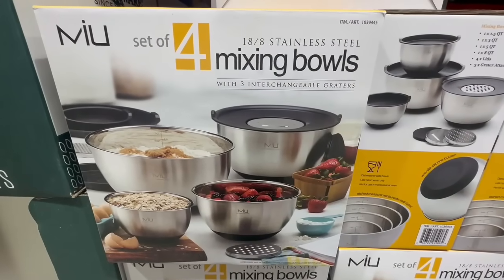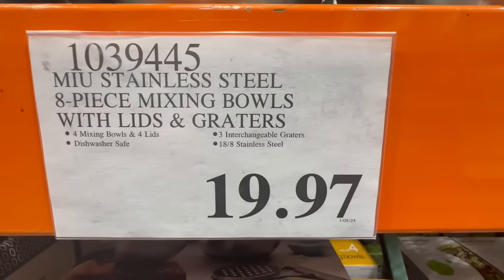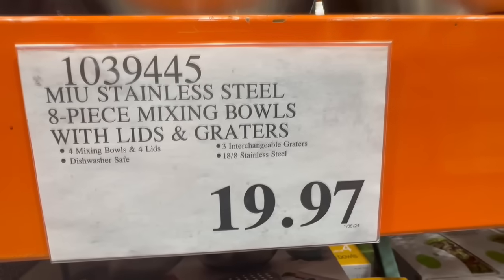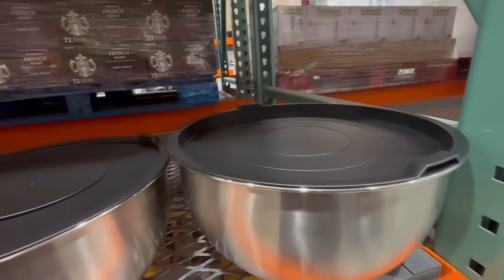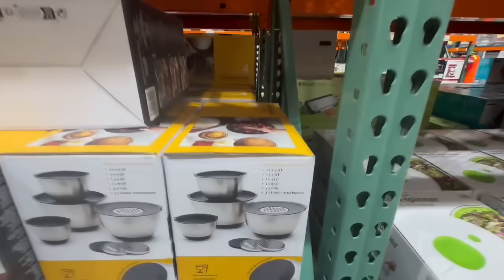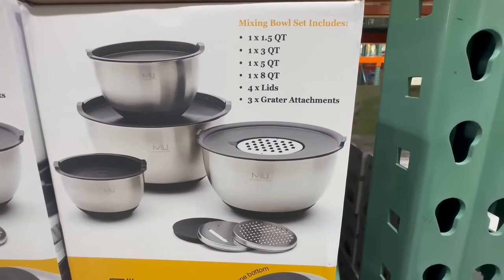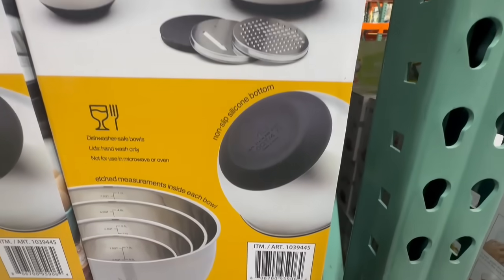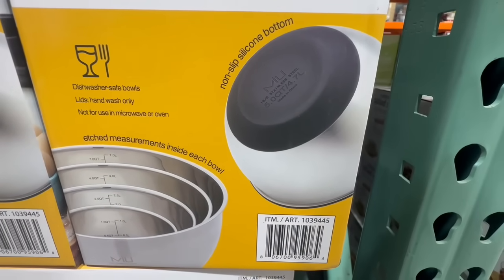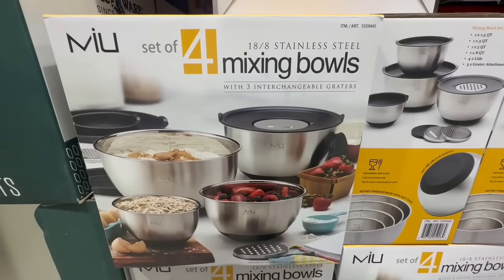When the set of four mixing bowls went on sale, a lot of people took advantage of that one — and I don't blame them, because you get four mixing bowls with their lids and graters. These are dishwasher safe and I'm seeing them now at the clearance price of $19.97. This one normally sells for $30. You get bowls of 1.5 quarts, 3 quarts, 5 quarts, and 8 quarts, with four lids and attachment graters. It also has a silicone bottom which ensures your bowl stays in place when mixing.